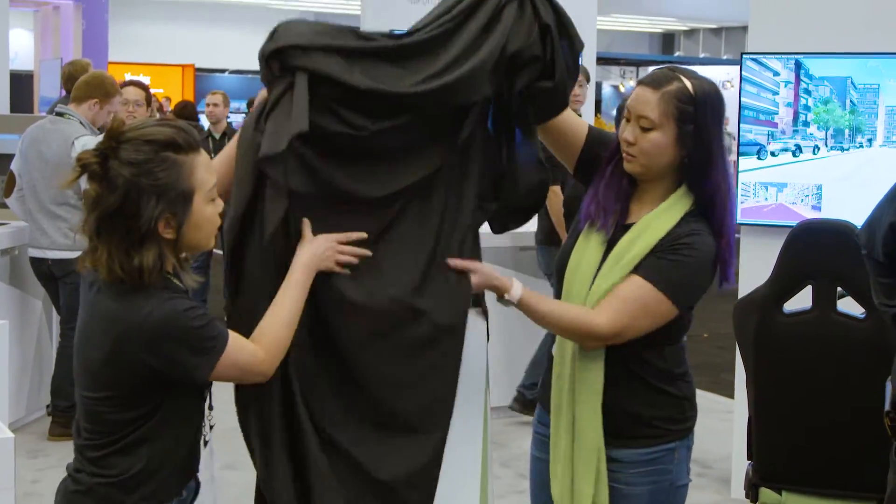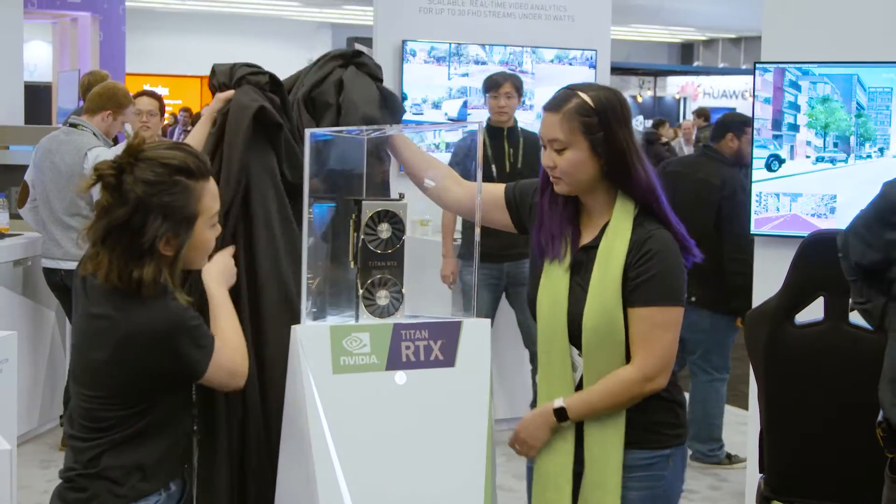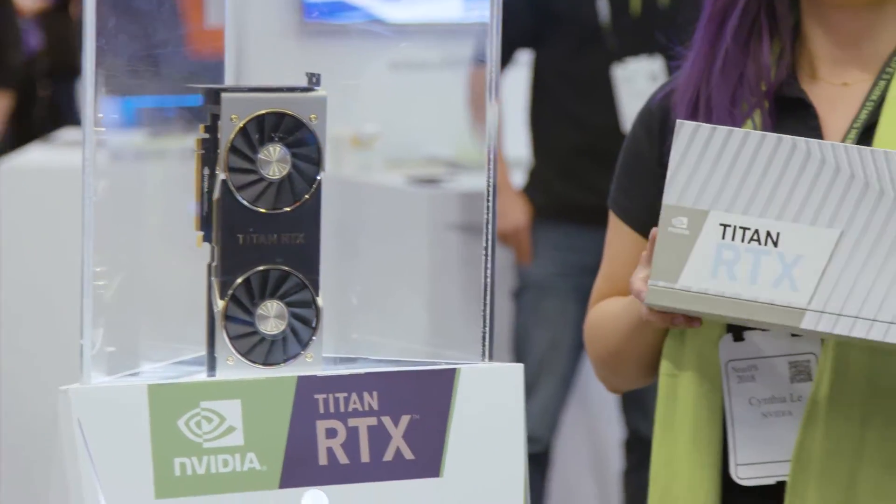Today we announced the Titan RTX, and this is really exciting for RAPIDS. The Titan RTX has a ton of memory — 24 gigabytes with NVLink, so you can have 48 gigabytes total — plus all the compute you would expect from an NVIDIA GPU, especially with the new Turing architecture.